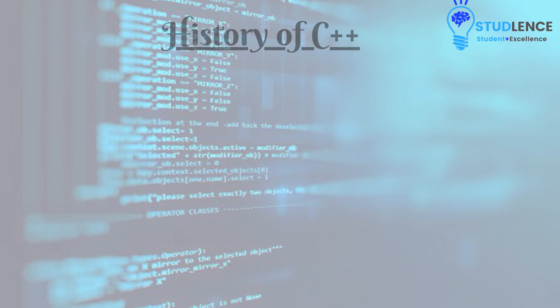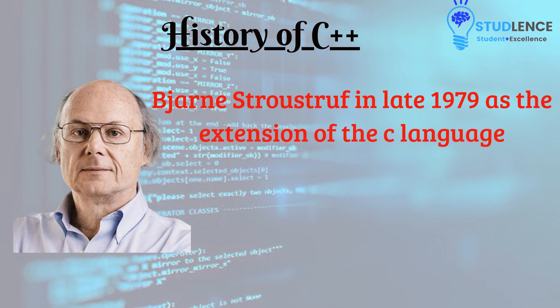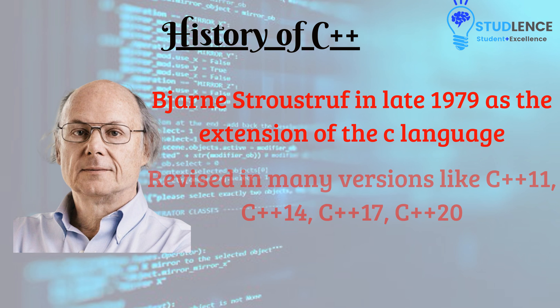Now let's look at the history of C++ before we close this lecture. It was developed by Bjarne Stroustrup in late 1979 as an extension of the C language. Since then, it has been revised in multiple versions including C++11, C++14, C++17, and C++20.